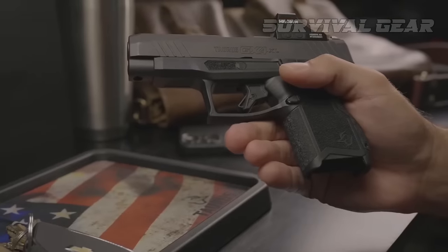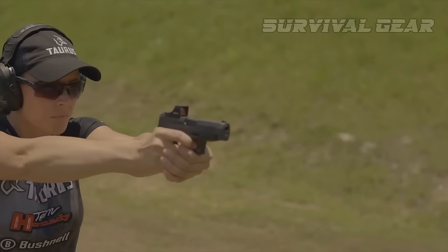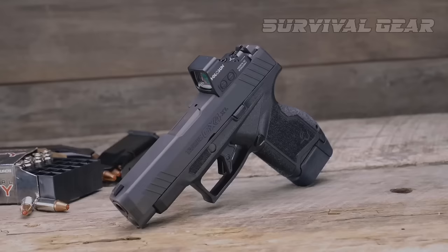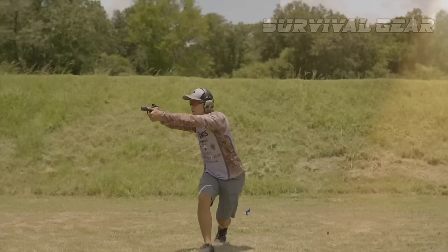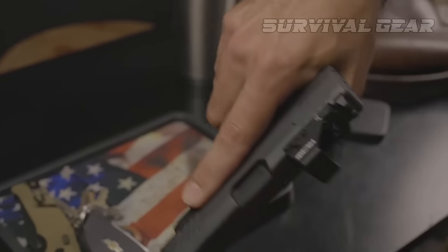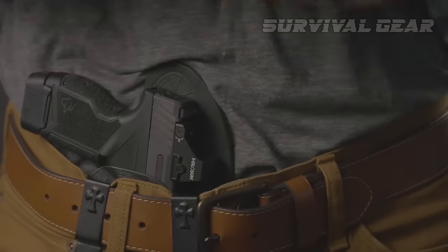The pistol comes with two magazines — one holding 11 rounds and the other 13 — and even the shorter 11-rounder offers purchase for all the shooter's fingers. It also ships with different back straps to adjust grip thickness. This is the Taurus optics-ready version of the GX4 line, allowing easy installation of a range of optics, and the standard features sealed the deal for the GX4XL's well-deserved great buy award.